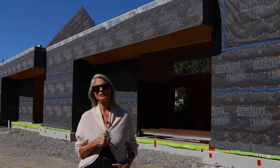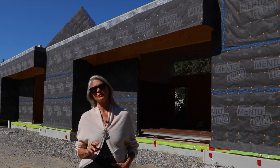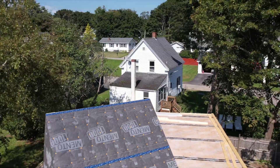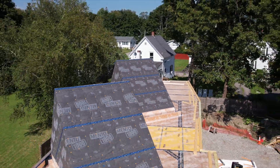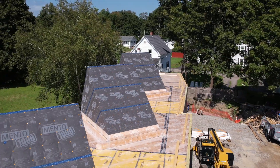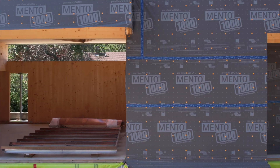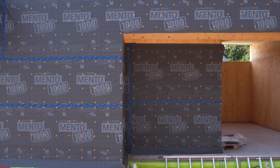I'm Donna McNeil, the executive director of the Ellis Beauregard Foundation located here in Rockland, Maine. We're a foundation that supports individual artists and we are building this beautiful live-work studio space. We're very proud of it. The architect is Matthew Baird Associates from here in Maine and also Manhattan, and I'm the client.